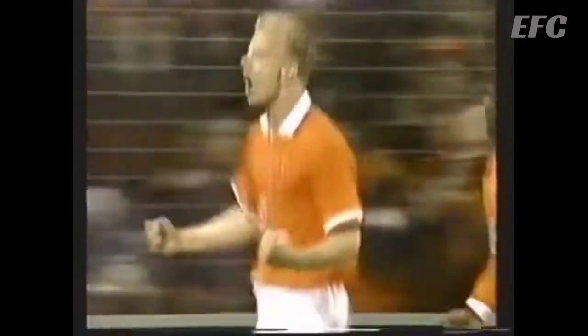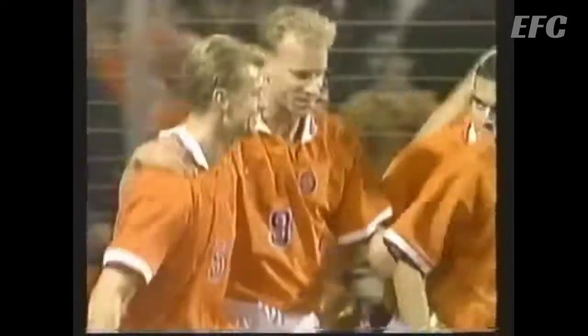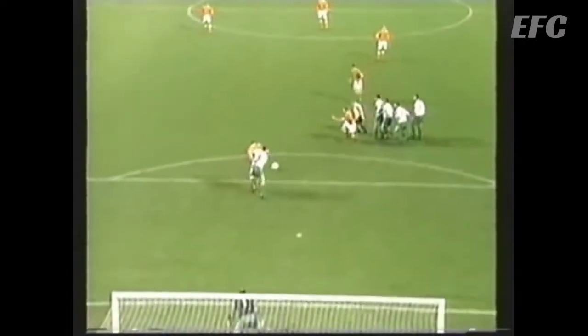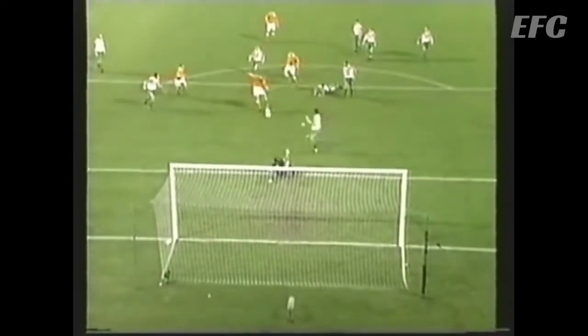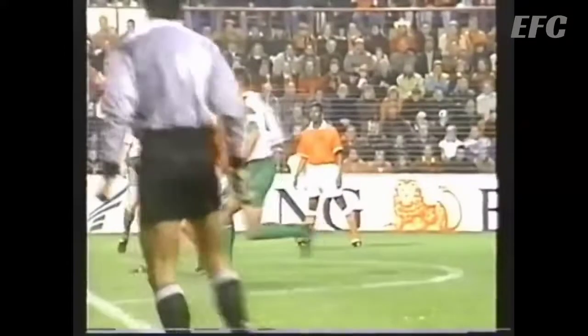It's for the Netherlands. This one is played through and then laid back. Southall comes up with a big stop the first time but not the second, and Dennis Bergkamp is on hand. At last Neville Southall is beaten. Dennis Bergkamp the goalscorer.